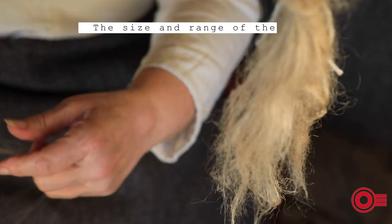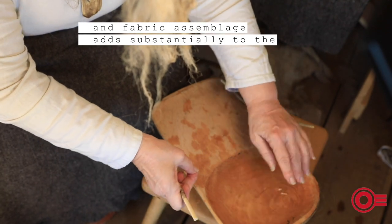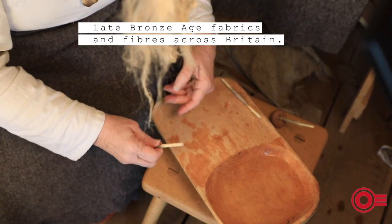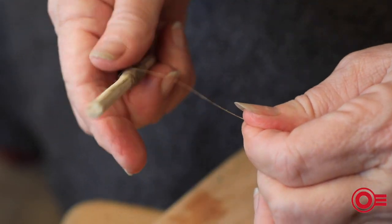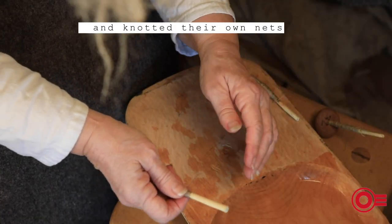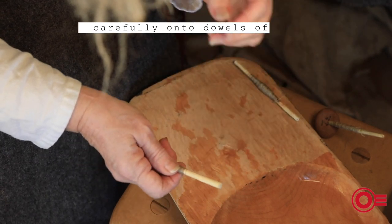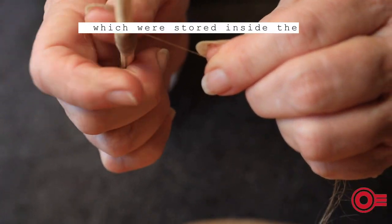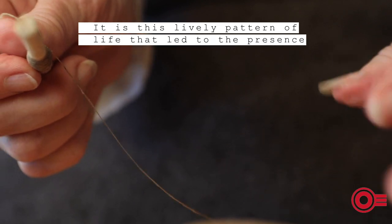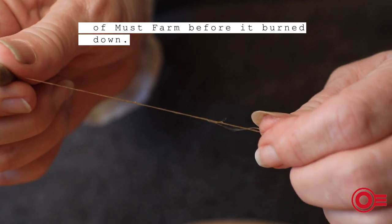The size and range of the Must Farm fiber and fabric assemblage adds substantially to the quantity of information and depth of knowledge on Late Bronze Age fabrics and fibers across Britain. The inhabitants of Must Farm wove textiles, twined cloth, and knotted their own nets. To do this, people made threads and wound them carefully onto dowels of wood or into balls, which were stored inside the house-like structures — a lively pattern of life present in the pile dwelling settlement of Must Farm before it burned down.